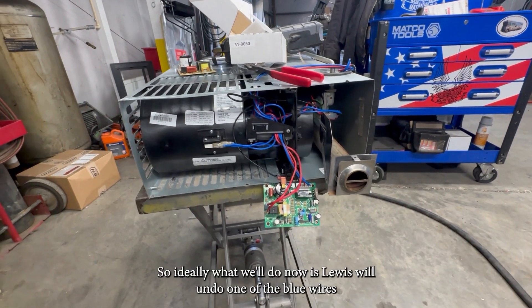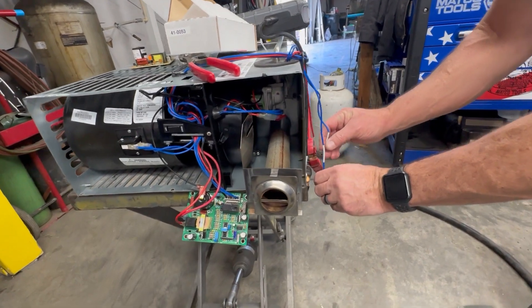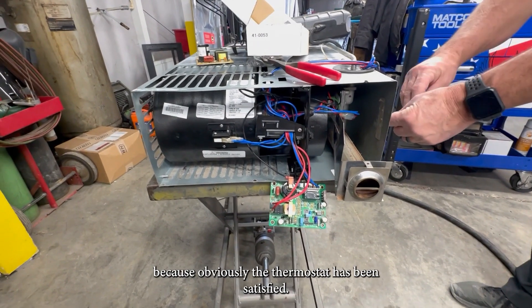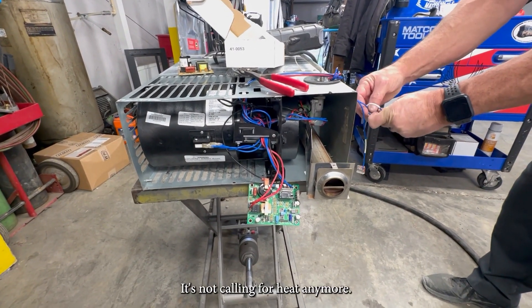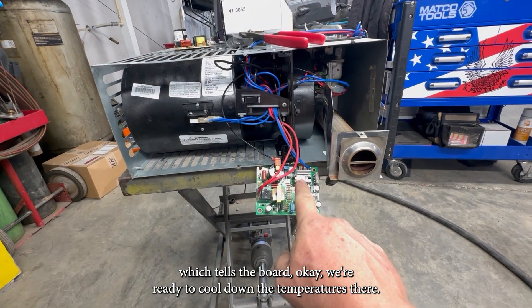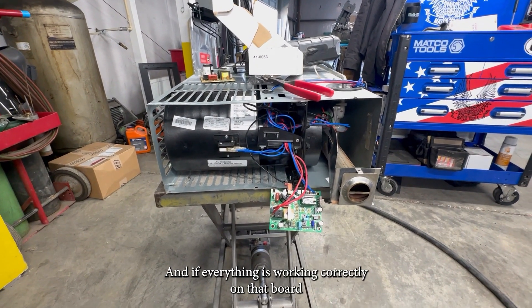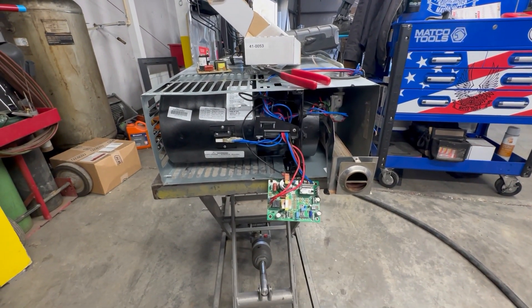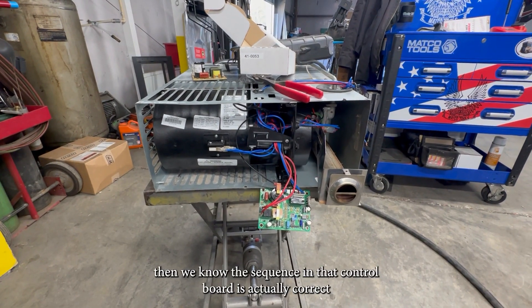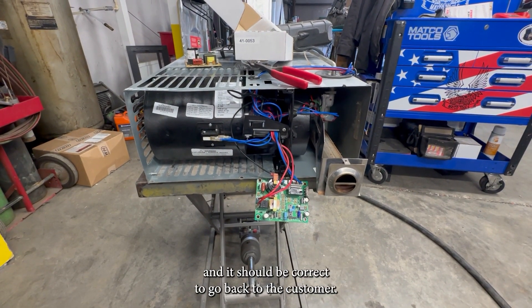Now we'll undo one of the blue wires because we're using the blue wires as a thermostat. You can see we lost our red light. What that does is allow this furnace to go into cool-down mode because the thermostat has been satisfied and it's not calling for heat anymore. We've lost that signal, which tells the board we're ready to cool down — the temperature is there, so it's satisfied. Now it's going to go down into cool-down mode, and if everything is working correctly on that board, in a few seconds this fan motor will actually shut down. If it does shut down, then we know the sequence in that control board is correct, and it should be good to go back to the customer.